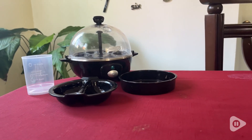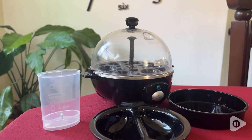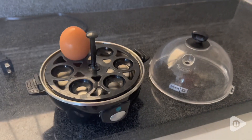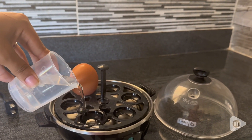I can prepare them however I want, whether it's hard boil, soft boil, or even omelettes. I love its compact size, as I can place it anywhere without taking up so much space. It has measurements that indicate the options available.